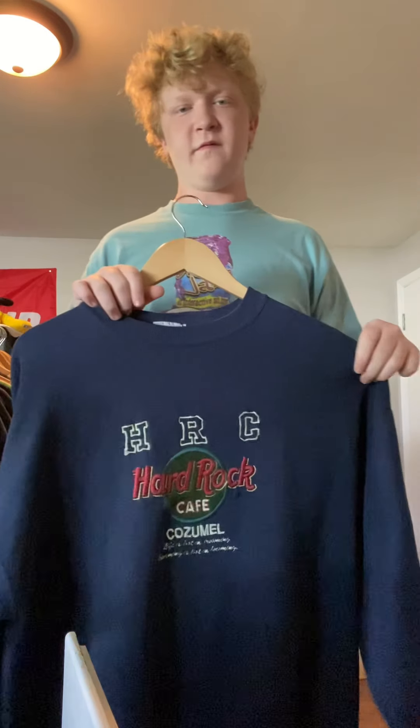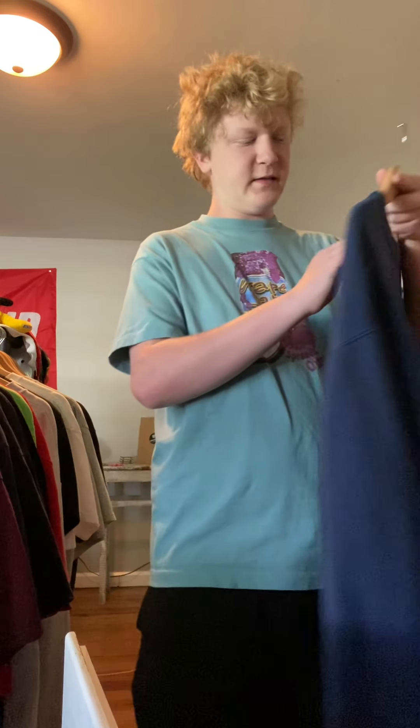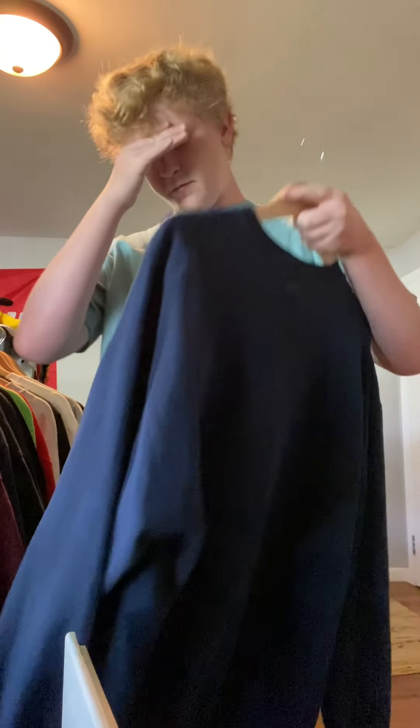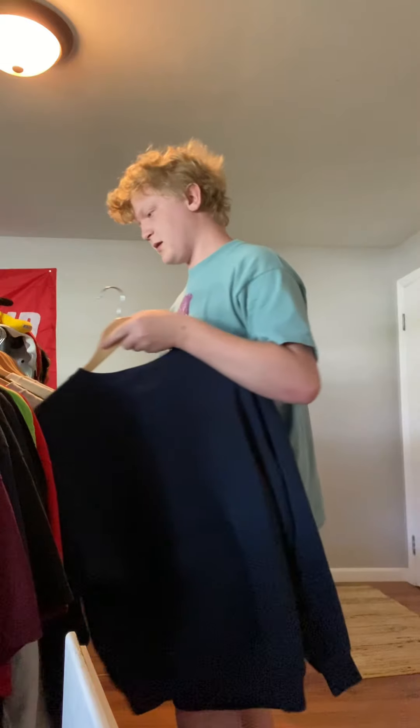Hard Rock Cafe — probably like $15 for this because it's a crew neck again. Embroidered. I got this at the $5 thing from Highland Throwbacks. It's a pretty cool shirt, nothing too crazy though.